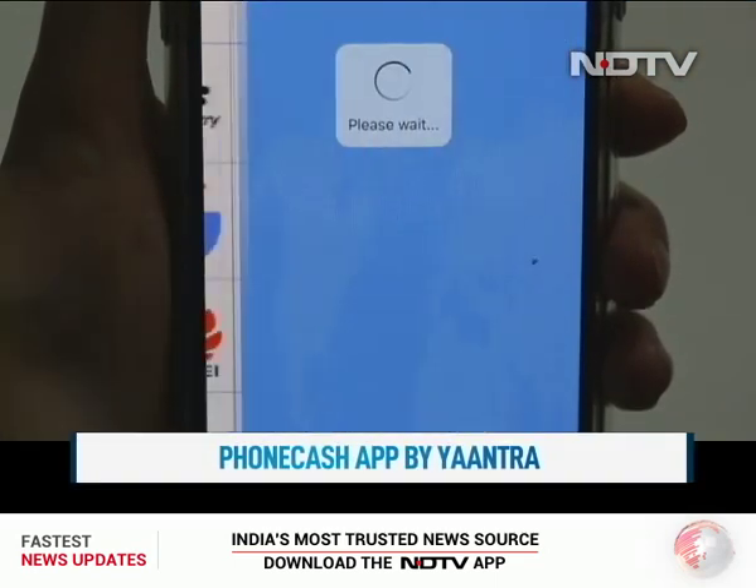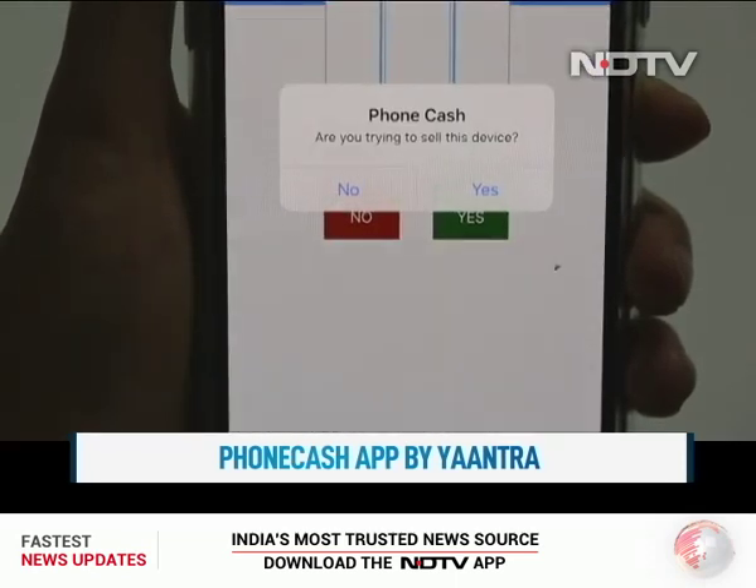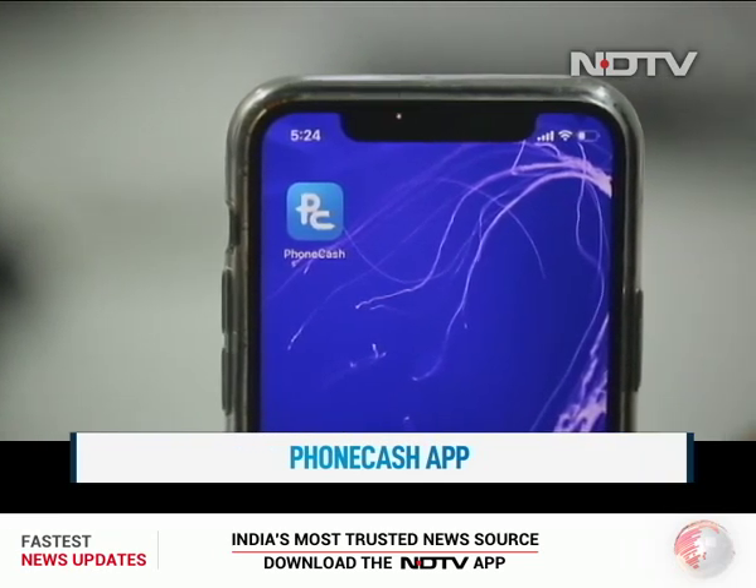We honestly think that this is one of the most useful apps out there, and while there are many apps offering these kinds of services, the PhoneCash app seems to be simple, convenient and trustworthy.